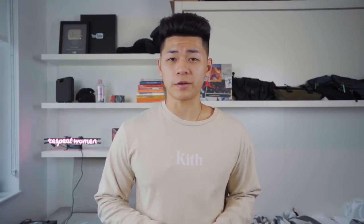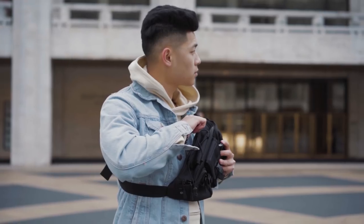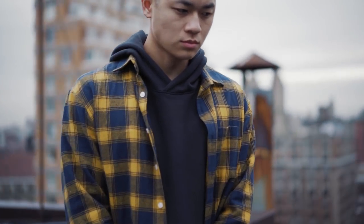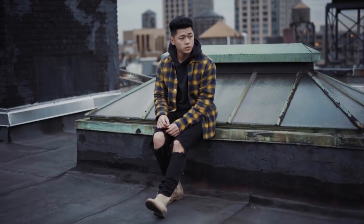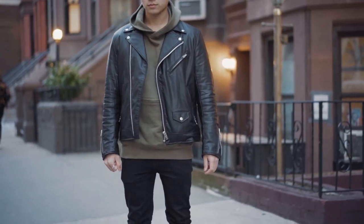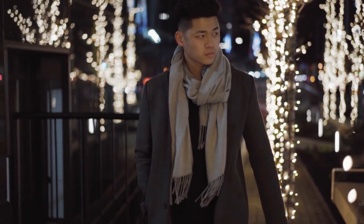For tops, your top and jacket will determine if you're going more towards the streetwear lane or the dapper lane. For the streetwear look, just treat the Chelsea boots as if they were your normal mid or high-top sneakers — wear your typical outfit and replace those sneakers with Chelsea boots. For me, that's leather jackets, varsity jackets, denim jackets, flannels, stripes. Rock your typical aesthetic because almost every top and jacket complements Chelsea boots because of how neutral and sleek they are.